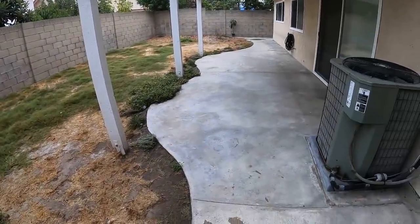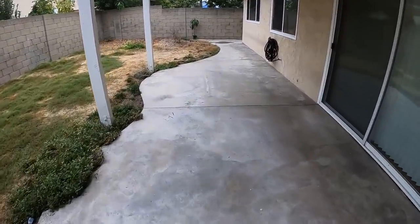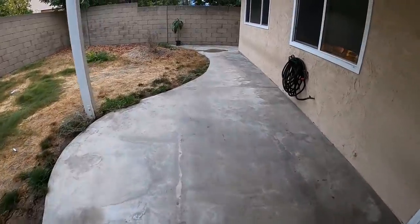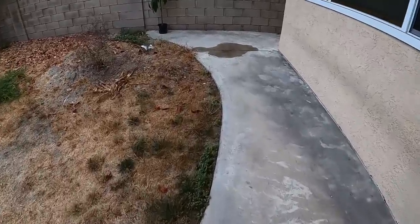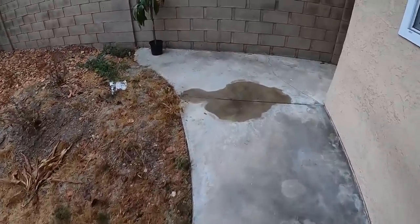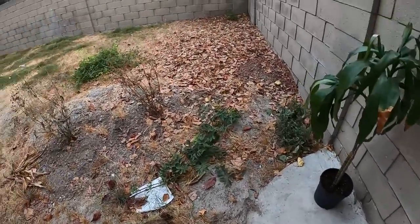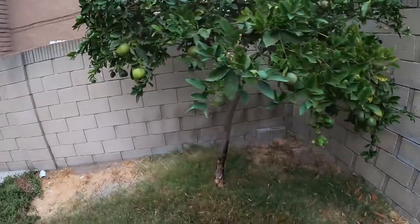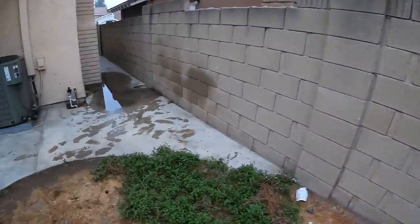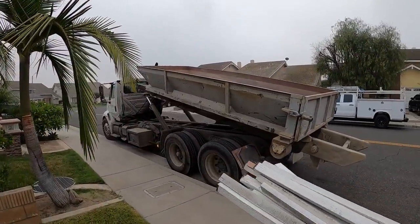Hi, David Odell here with Odell Complete Concrete. This is our first day on the job site, other than when I did the initial estimate. Here's what we're looking at: a complete remodeling of this backyard. All the concrete, dead grass, weeds, and bushes are coming out, including the side yards. They have a big-time drainage issue — the concrete is too high along the house and doesn't drain out on the side yard, so you can see there's standing water that just sits there indefinitely.